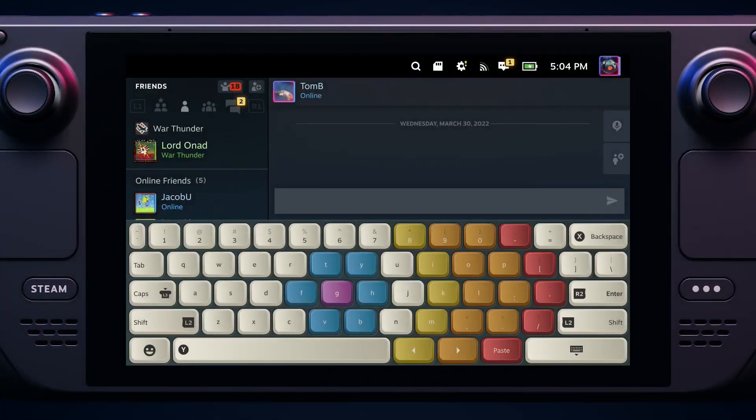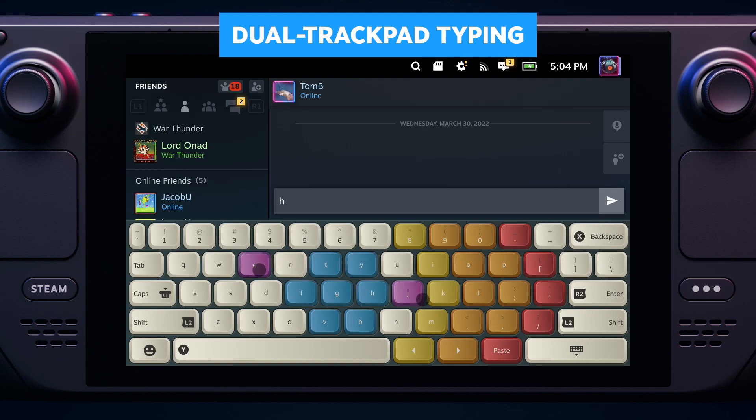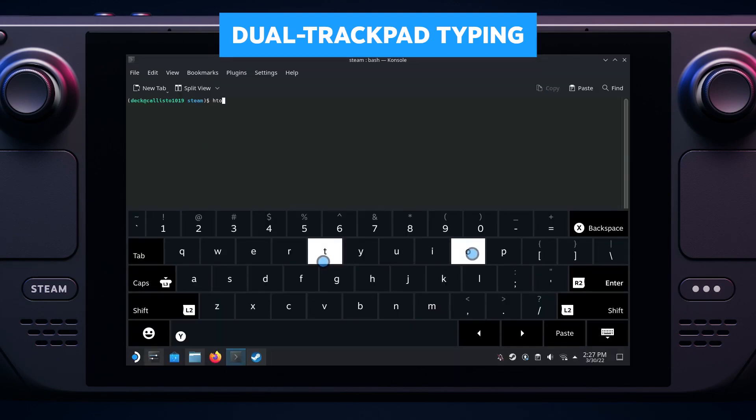Recently, we added dual trackpad typing, which lets you type more naturally and quickly than typical on-screen keyboards. You can also use it in desktop mode.